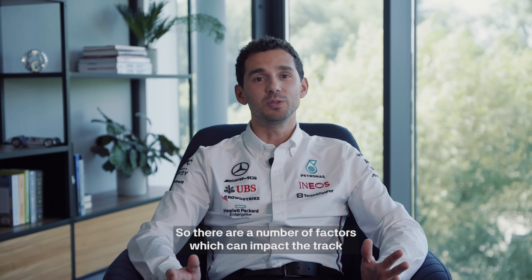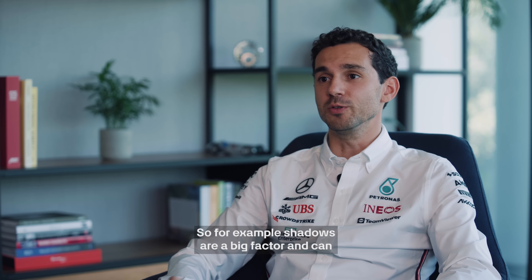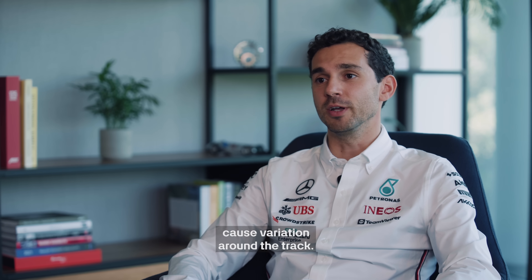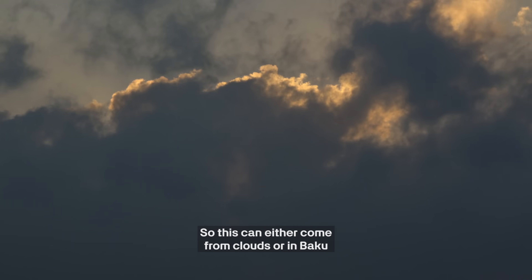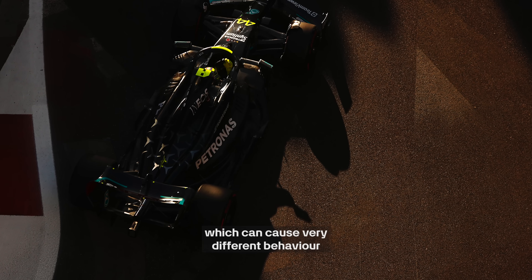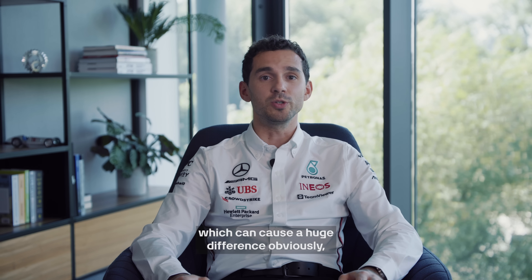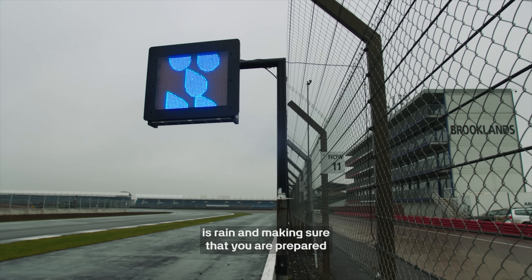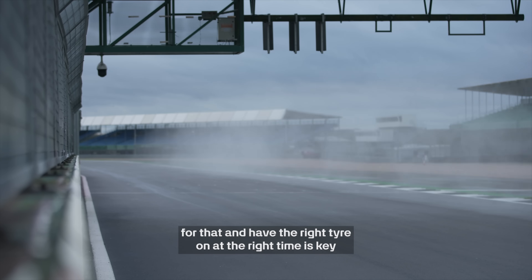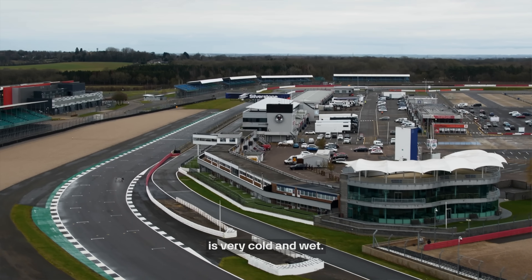There are a number of factors which can impact track temperature beyond just ambient temperature or the sun. Shadows are a big factor and can cause variation around the track — this can come from clouds, or in Baku, for example, you get a lot of shadows from buildings, which can cause very different behaviour through the different sectors. And then the main one which can cause a huge difference, obviously, is rain. Making sure you are prepared for that and have the right tyre on at the right time is key for maximising performance when the track is very cold and wet.